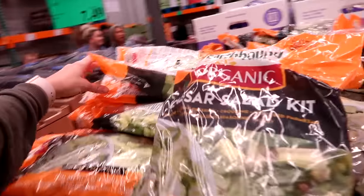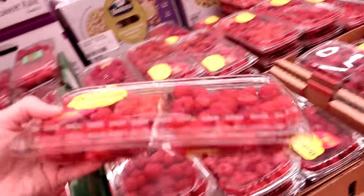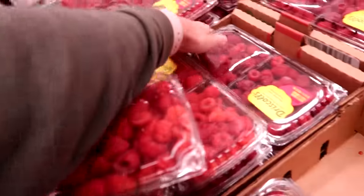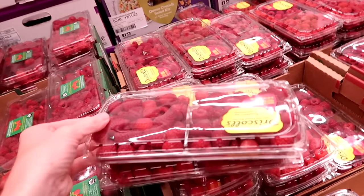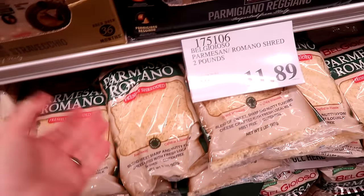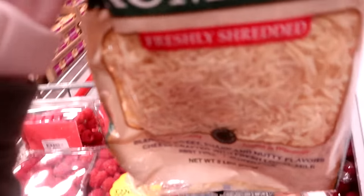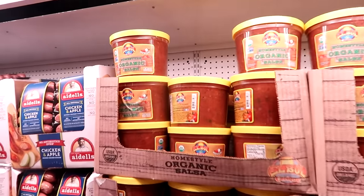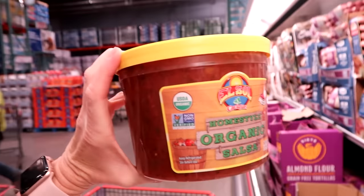We're going to get two of these bags of Caesar salad — they're $8.99. We're having a get-together tomorrow night and these are a big hit. Raspberries, 12 ounces, are only $2.99. I'm in San Diego to give you a reference. I think I'm going to buy four of these — we freeze them and my 10-year-old loves to eat them frozen as a snack. I might buy more than four. This salsa is $7.49 for a giant thing — this lasts us two months.